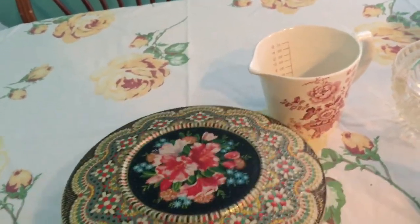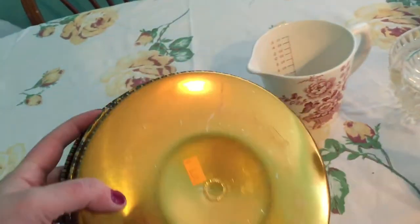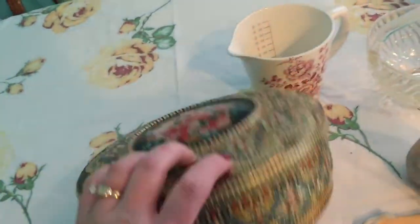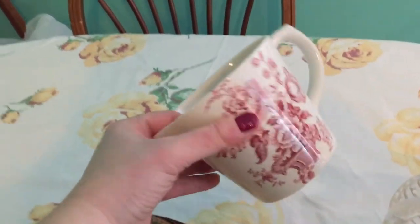I paid five dollars for this tin — it's from Holland. I have a smaller one right now that has my buttons in it for sewing, but I can't hold very many, so this one will be perfect because I can put all of them in there.